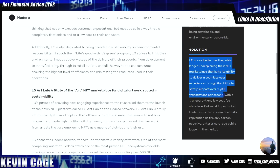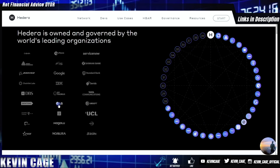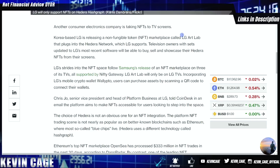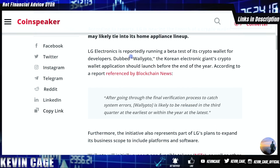Hedera was chosen for its ability to safely support over 10,000 transactions per second with a transparent and low-cost fee structure. Most importantly, Hedera was also chosen as the only carbon-negative enterprise-grade public ledger in the market. We can see LG on Hedera's website under the council, side by side with Boeing and Google. LG picks Hedera for television NFTs, and the new marketplace is called LG Art Lab. LG is also set to launch a crypto wallet on Hedera's blockchain called Walipto, expected before the end of the year.